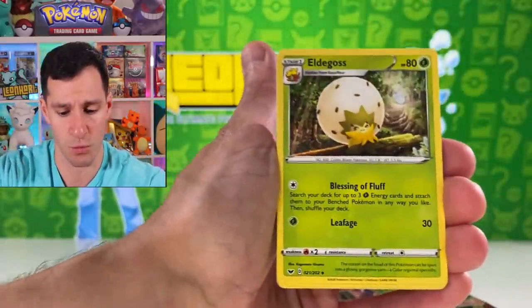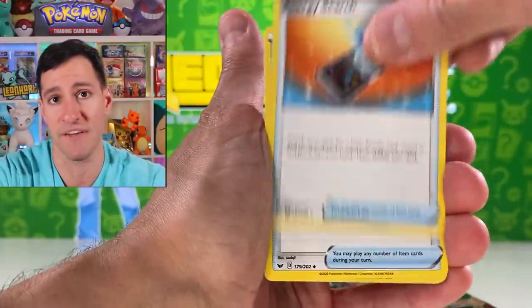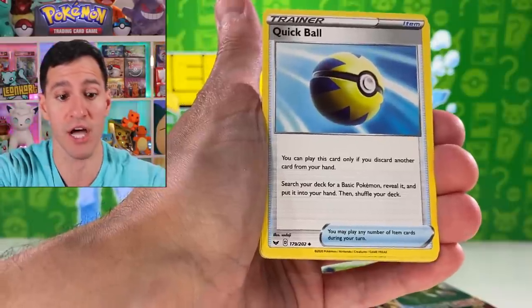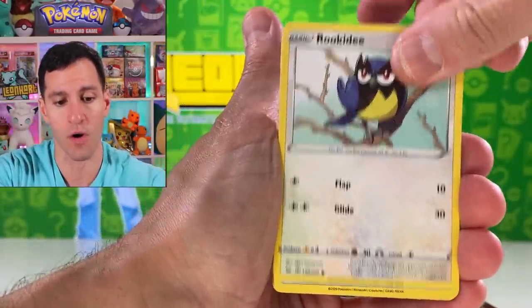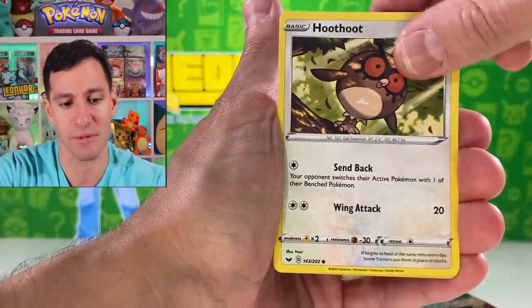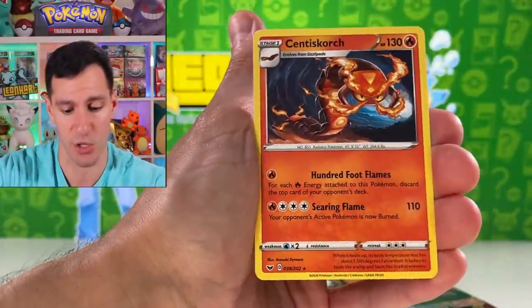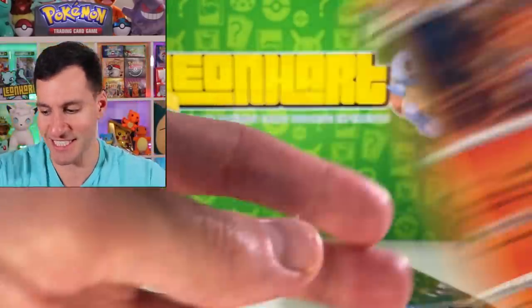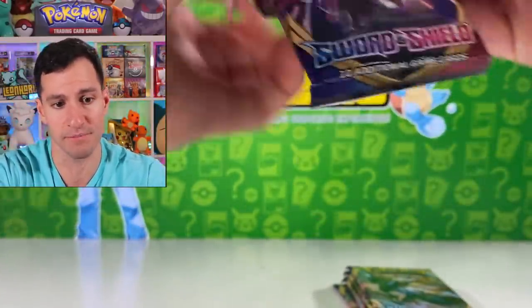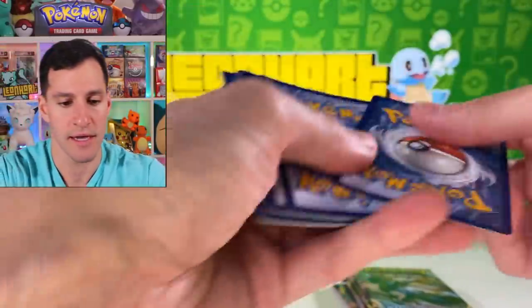I wanted y'all to go out yourselves whenever you had the chance. I believe you may also be able to take this deal online. I'm pretty sure, if I read the fine print right, you are also able to do the buy one get one 50% off online. Which opens up a whole new can of Centiskorch — because he's a worm and stuff. If you don't want to go out, feel free to order online.